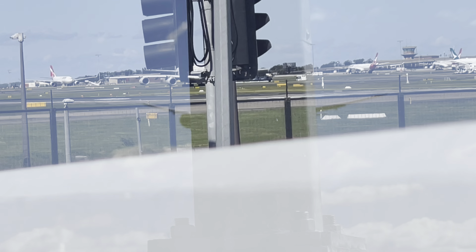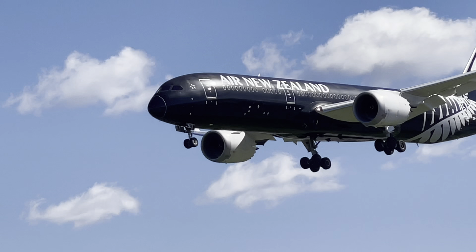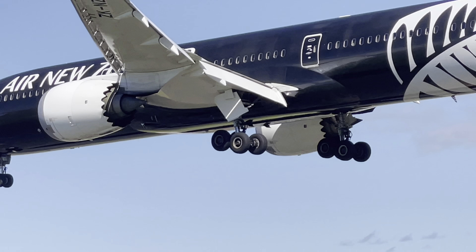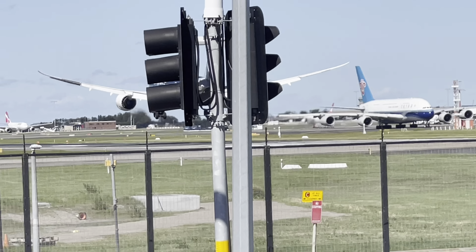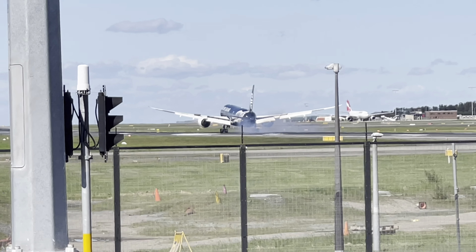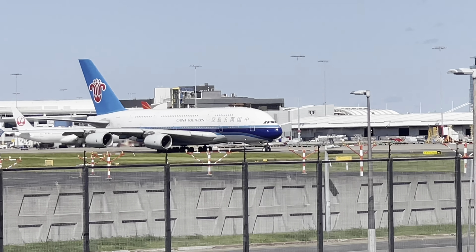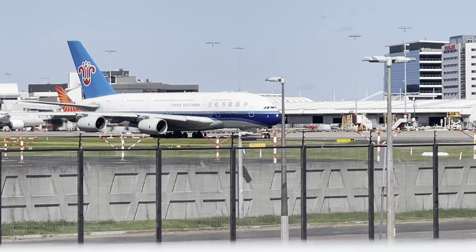Where's the A380? There it is. This is an Air New Zealand 787 in the All Blacks special livery arriving from Auckland, NZ 103. This is a China Southern A380 flying from Sydney to Guangzhou, CZ 326.